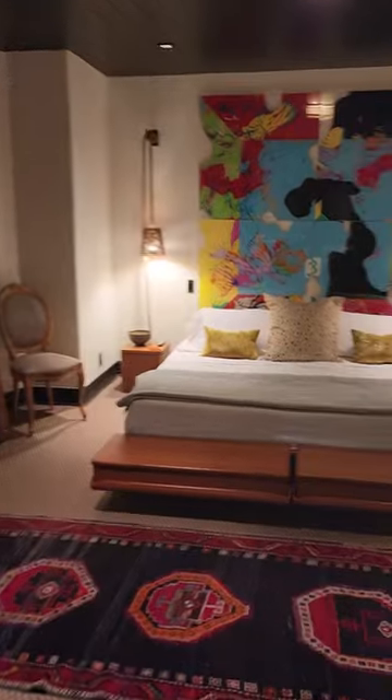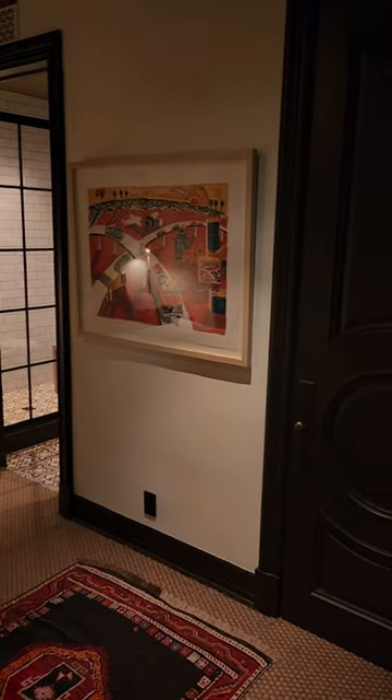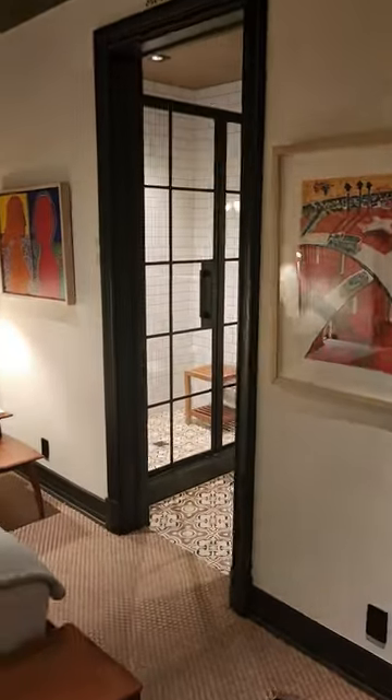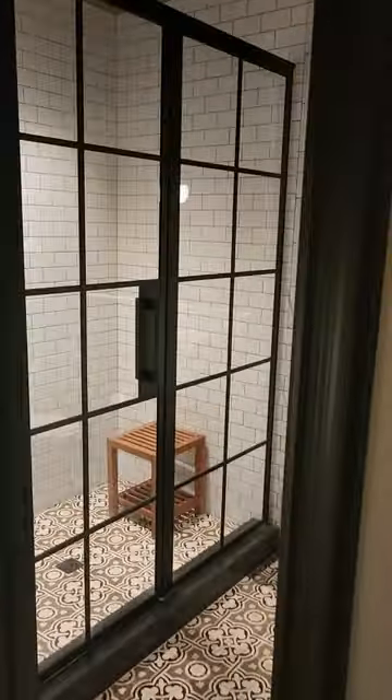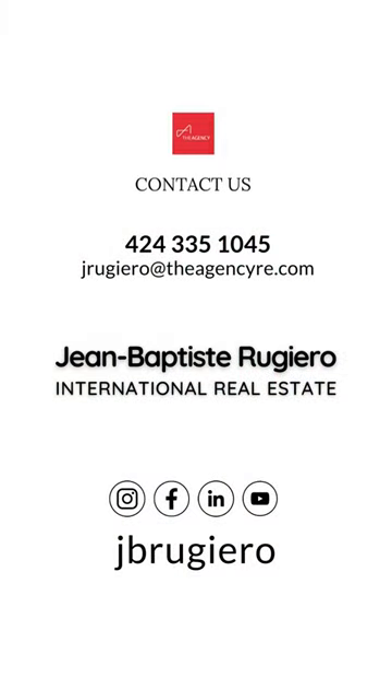And then a bedroom for guests — all the details, the craftsmanship, really nice, and then a private bathroom obviously. What do you guys think about that basement? Pretty cool, right? Take care, bye bye.